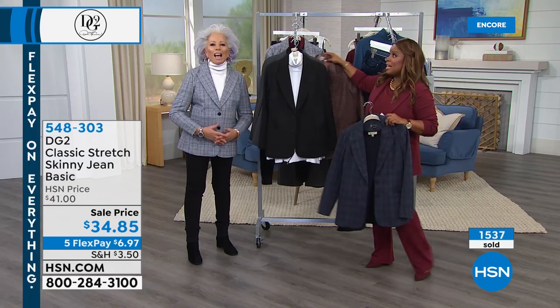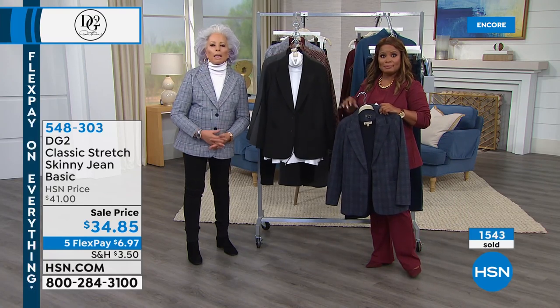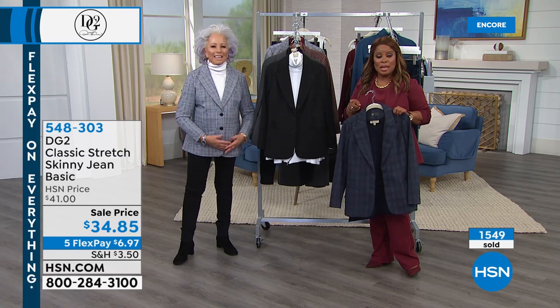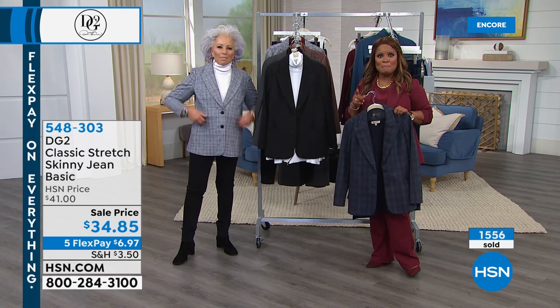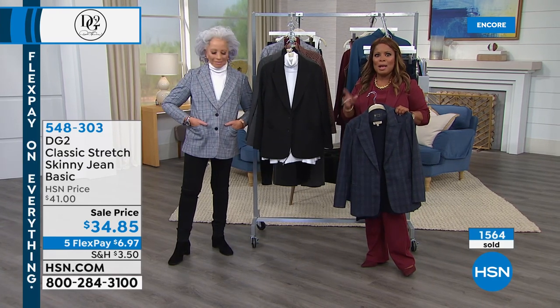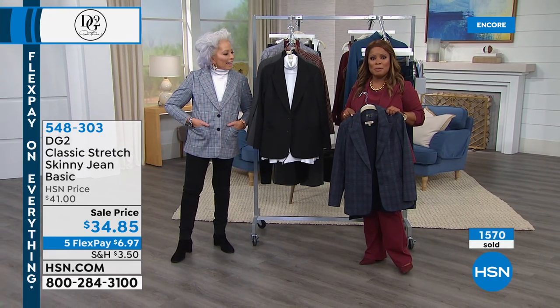We'll see you throughout the day. I'll see you at noon with Colleen. Siobhan, we'll see you in the morning. Stay where you are because we're going to be coming up with Barepaw shoes — keep your feet nice and comfortable. Stay on the phone lines for those jeans. We'll be back.